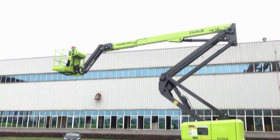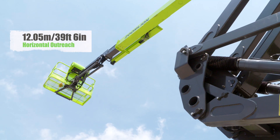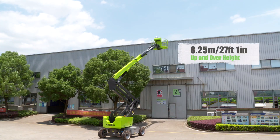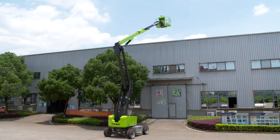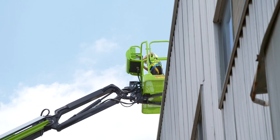It offers a working height of 21.5 meters and a maximum horizontal reach of 12 meters. With an upper height of 8.25 meters, it gives the operator the ability to weave its way into many hard-to-reach areas.